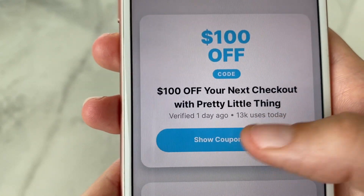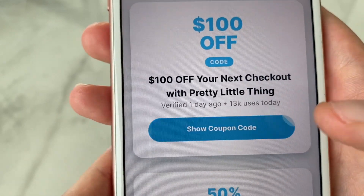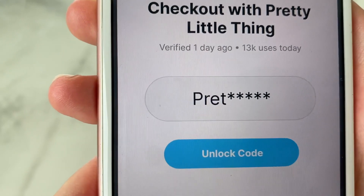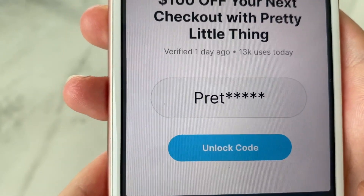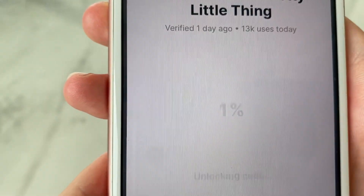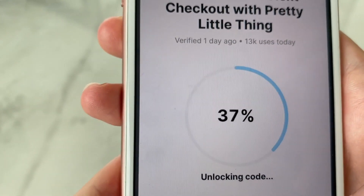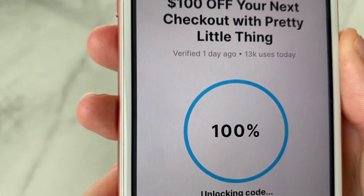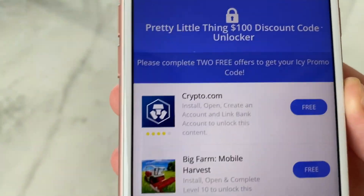From here you're going to want to click 'show coupon code' and obviously it's going to give you part of your code, but we obviously need to generate the last remaining few digits, which is super easy to do. You just want to click 'unlock code' and wait around two seconds or so, but just before we are given our code we need to do something first.